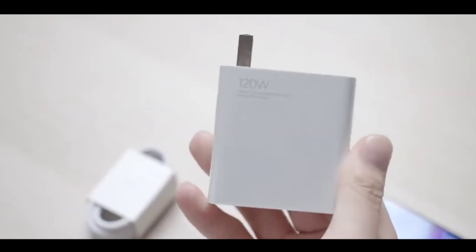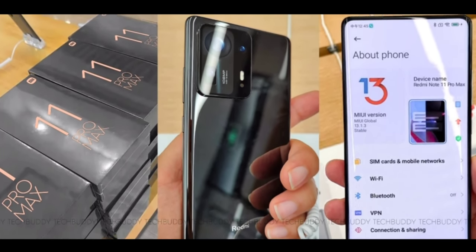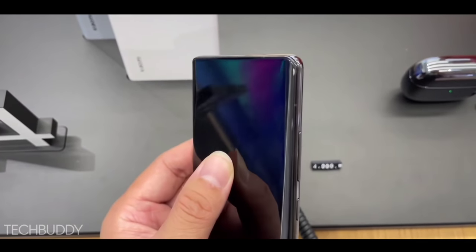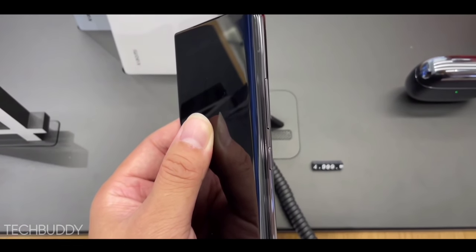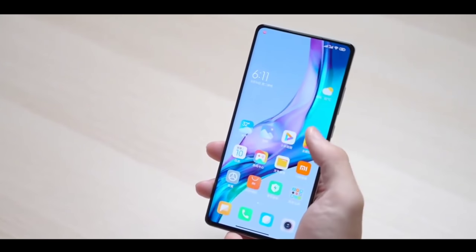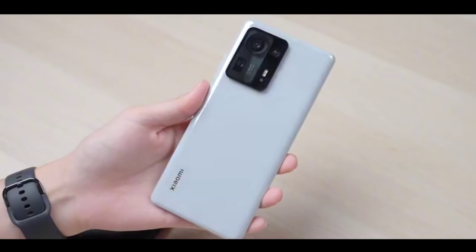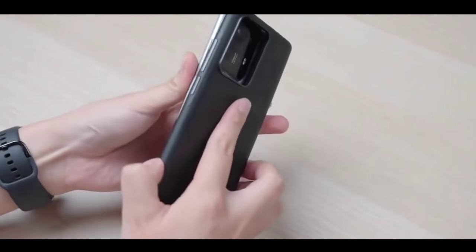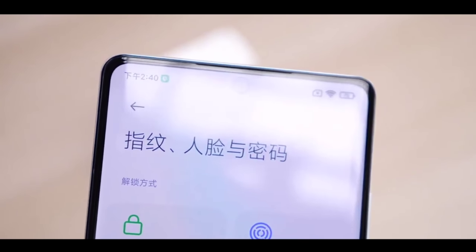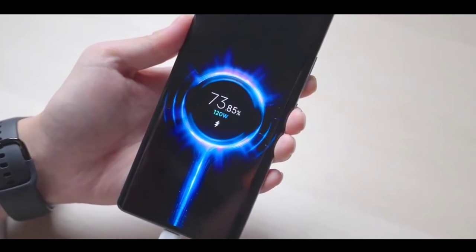A flagship phone in your budget is coming very soon. In 2021, getting a flagship phone at a budget price seemed impossible because flagship phones come with high pricing. But finally Redmi is doing a great job — Redmi is giving a flagship phone in budget. This tagline is going to continue in the Redmi Note 11 series, with the Redmi Note 11 Pro Max confirmed as a flagship in budget, launching in India very soon.